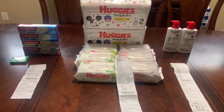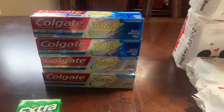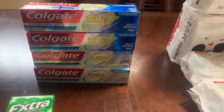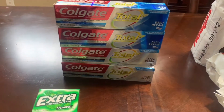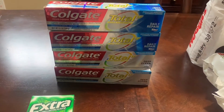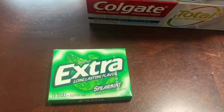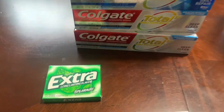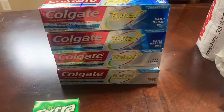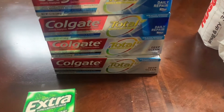I did three transactions and I'll go over each one. The first transaction was the Colgate deal — on promotion this week: spend $10, get back a $5 ECB, limit of two. These are $4.99 each and I used $2 off one coupons on those. Also this week, Extra gum is 99 cents and you get back 99 cents, making it completely free. I also had a $3 off $15 oral care CRT that I used in this transaction.